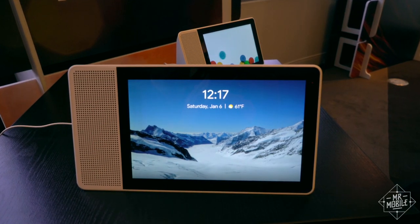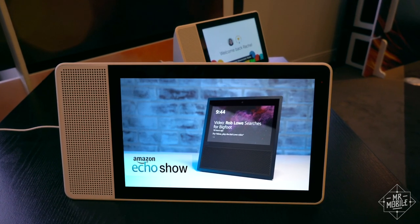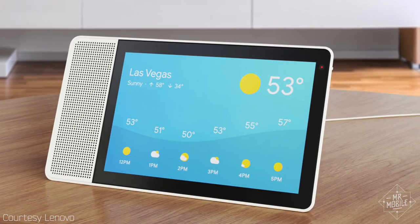My first thought when I saw the Smart Display was, hey look, it's an Amazon Echo Show — except Google-ified. In keeping with the rest of the home line, the Smart Display is softer and more approachable.